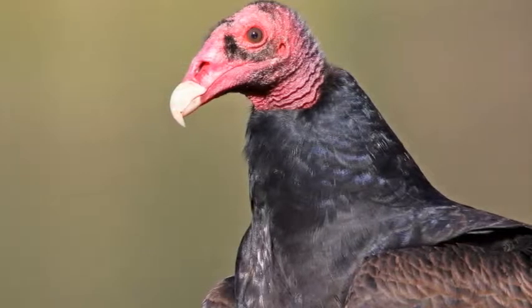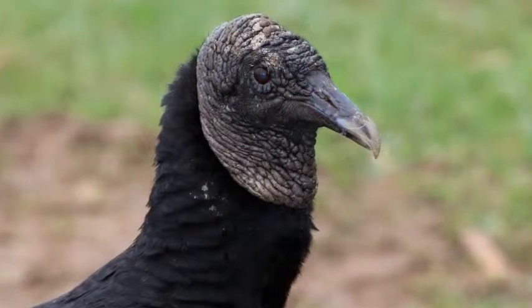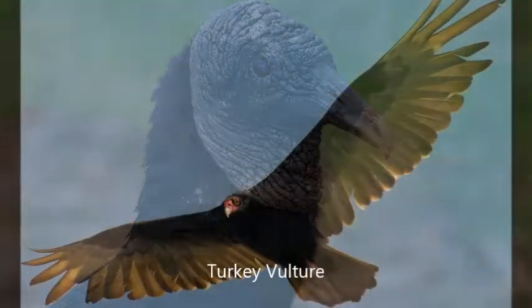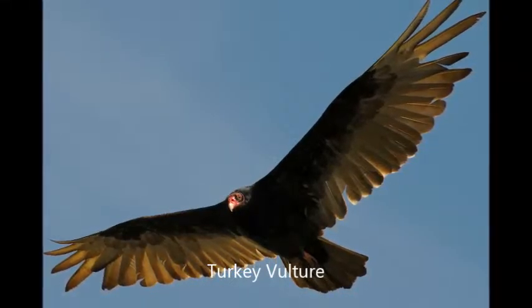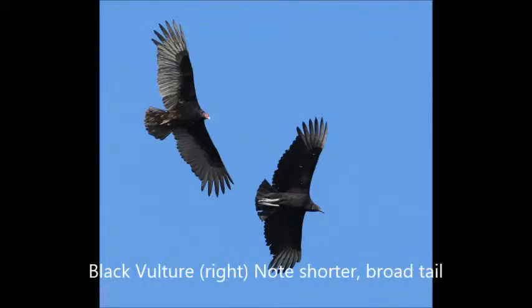The turkey vulture has a bright red head as an adult. This contrasts with the black vulture's gray head. In flight, the turkey vulture holds its tail straight out from its body. The black vulture fans its tail, making the tail look much shorter. You can see the difference here — the black vulture is on the right.